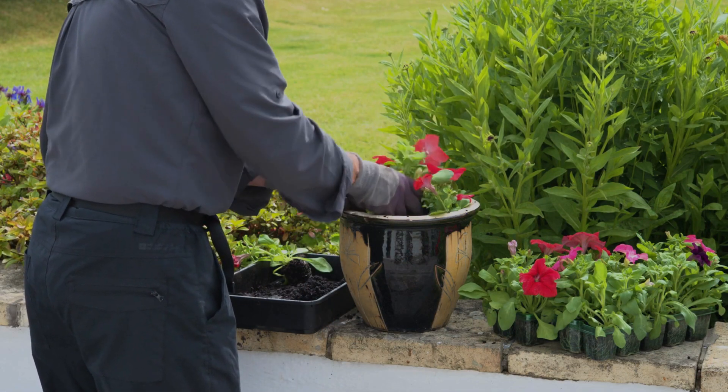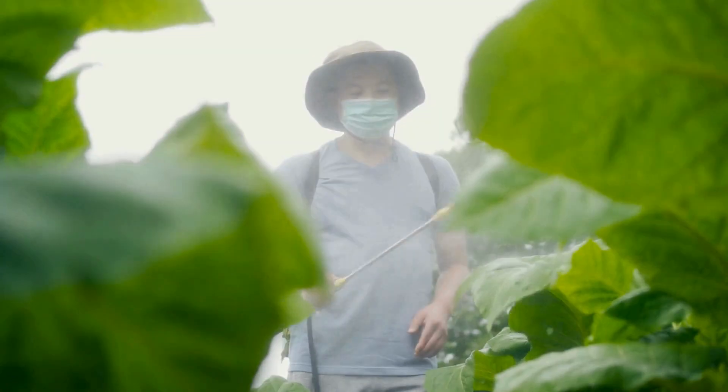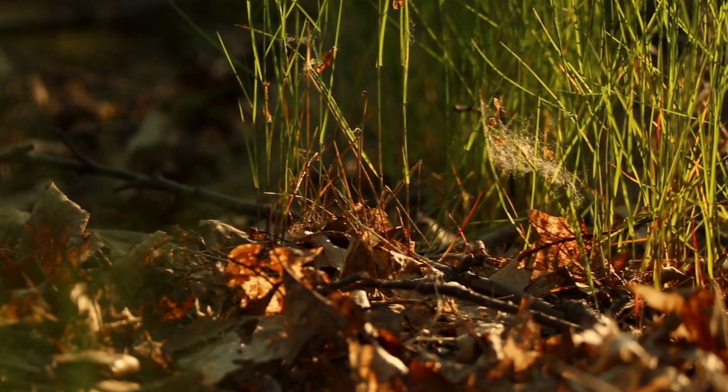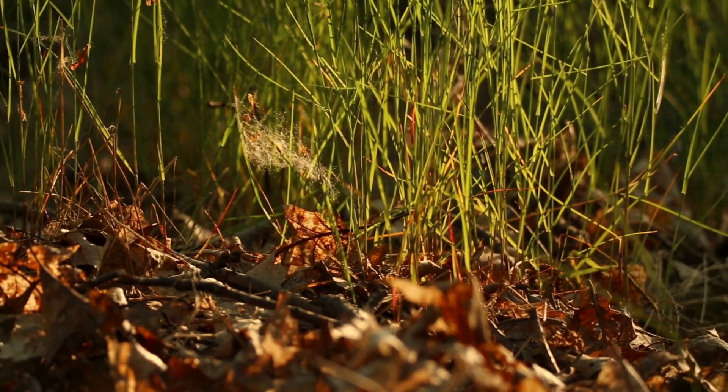Want to help fireflies? Consider planting a firefly-friendly garden with plenty of native plants to provide pollen and nectar. Avoid using pesticides, which can harm fireflies at every stage of their life cycle. And create a welcoming habitat by leaving leaf litter and logs for larvae to hunt in, and adults to use as shelter.